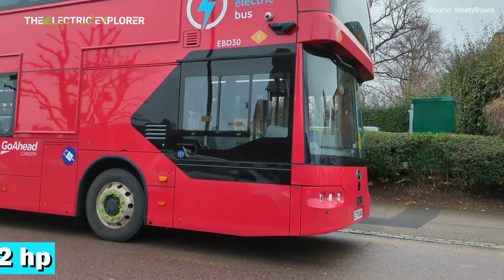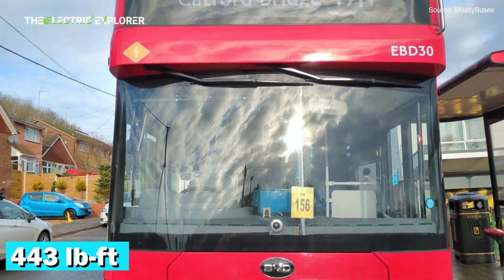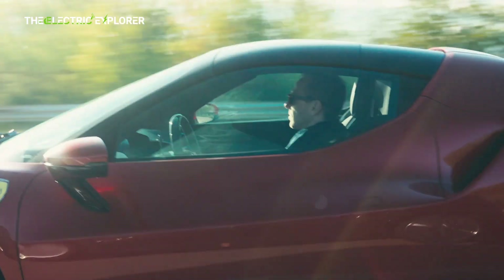Rear-wheel drive, 402 horsepower, and 443 pound-feet of torque. No, it's not a new supercar. It's the BYD BD-11 double-decker bus.